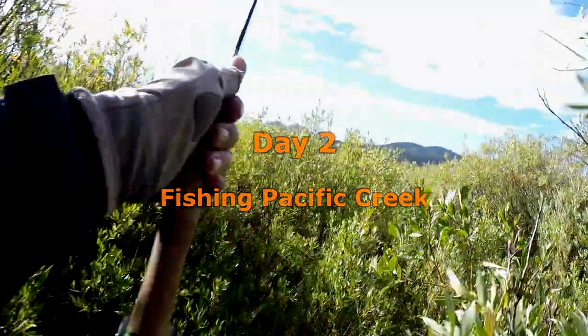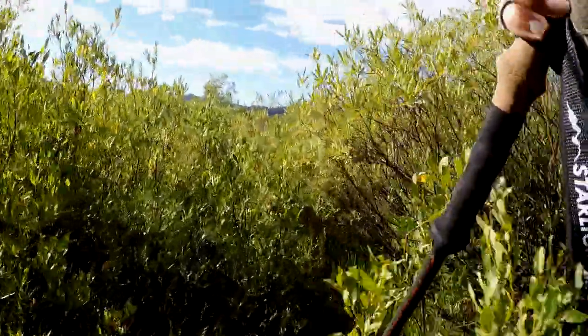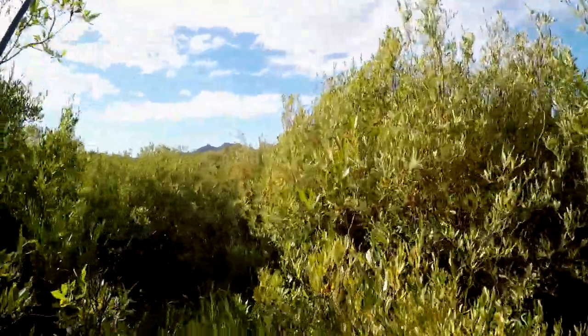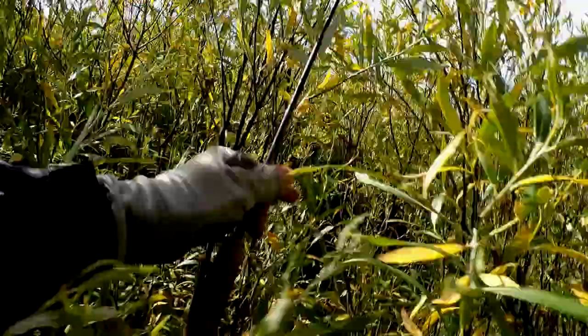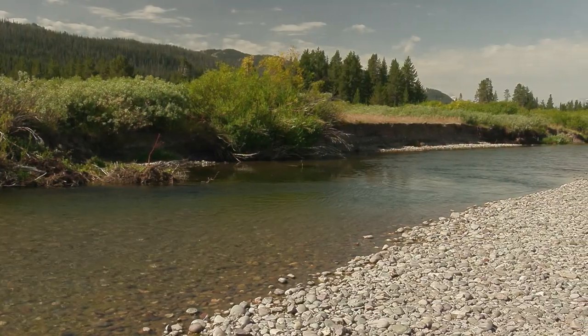It may take some bushwhacking to get through this meadow section. If you want to hike through this area, I recommend taking the alternate trail that runs along the north side of the meadow. Once on the stream, you will find Pacific Creek very easy to wade and fish.